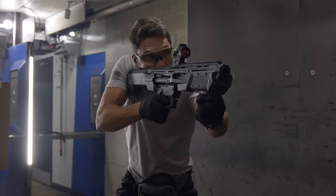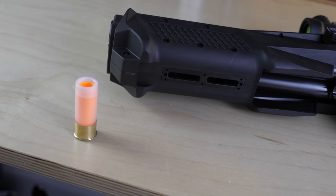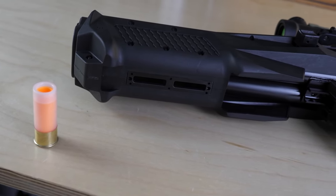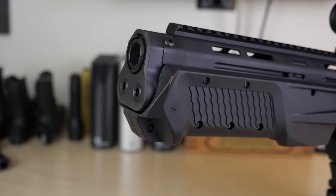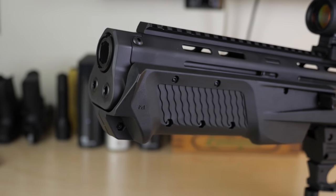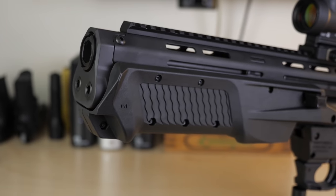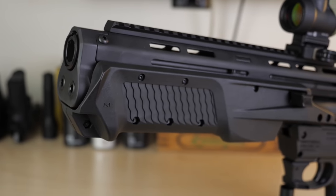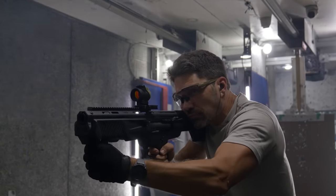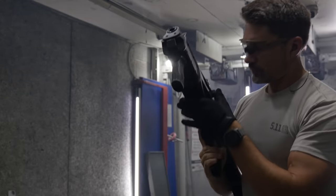The M&P12 comes with an M&P style foregrip attached to an M-lock slot on the foregrip — you can remove it and use a more conventional horizontal style grip. The grip serration will look familiar if you own an M&P pistol; it's the same serration from the M&P slide. You'll probably want a standard horizontal grip if using a light, or you can swap to a vertical foregrip of your choice as long as it's M-lock compatible.